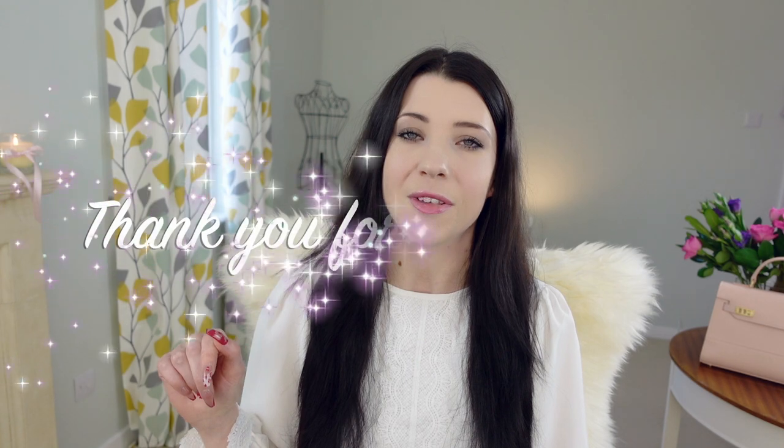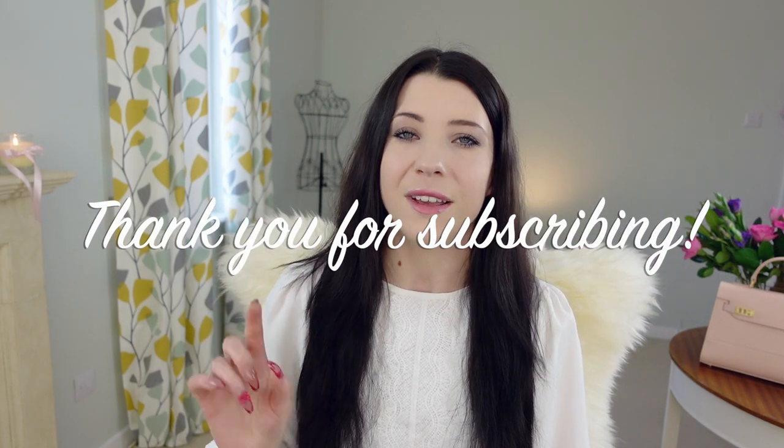Before we get started though, if you're new here then welcome. I create new perfume videos weekly here on YouTube, so if that's something you'd be interested in then don't forget to click the subscribe button below and also activate the notification bell so that you can be notified every time I post a new video. With that being said, it's time to get yourself comfortable, grab a wee drink if you would like to and let's get started with the fragrances.